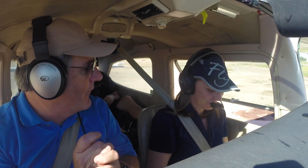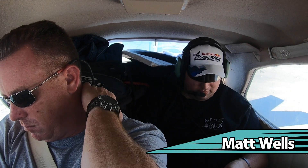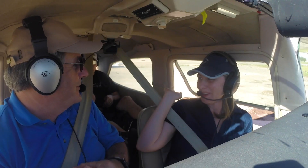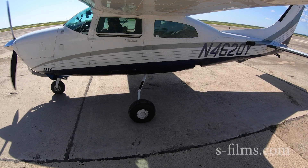On this flight we've got some innocent bystanders in the back. We've got our controller extraordinaire Matt Wells, and we've got Eric Johnston from Eric Johnston Photography. We need somebody to tell us what to do and where to go. It's a very experienced cabin today — we have somebody to take pictures of us.